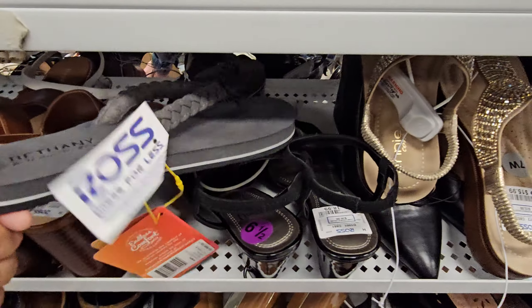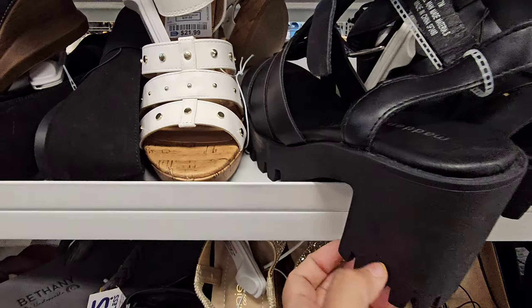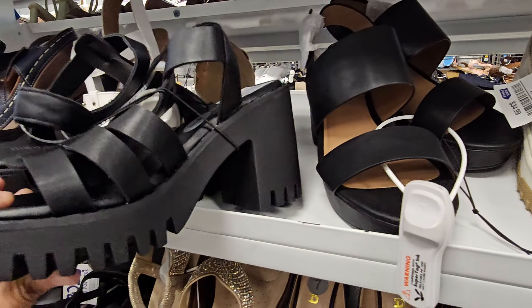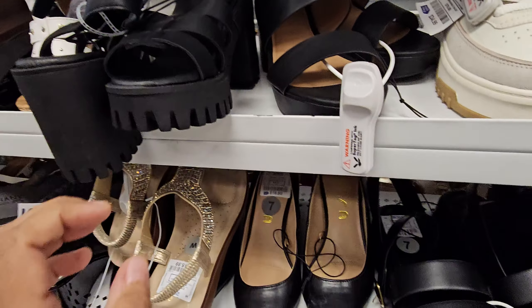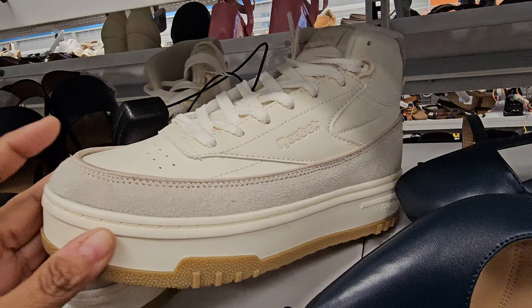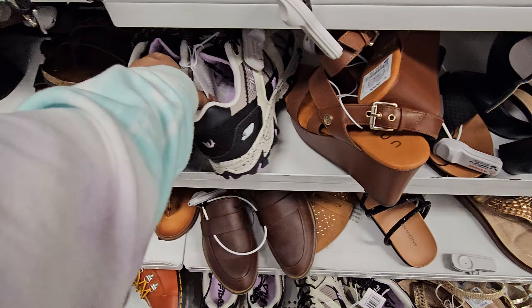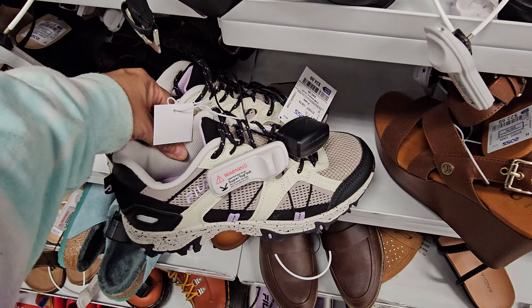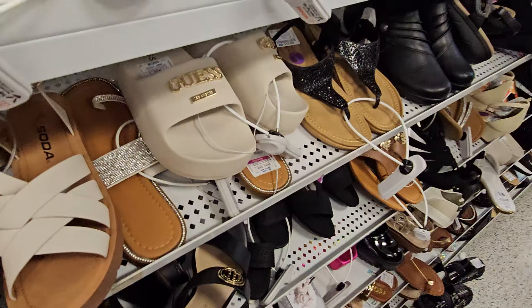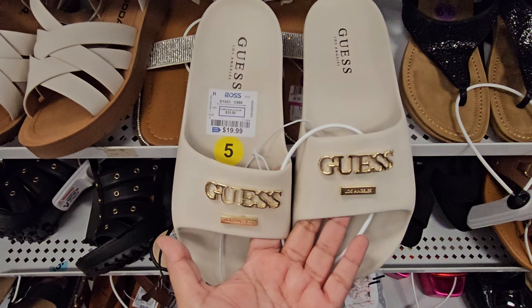Okay, just a lot of stuff overlapping. Heels, cushion. These are Madden Girl, which I'm pretty sure we've seen before. These are $35. These are High Top Reebok. Phila's for $25. Here's a Chunky Guest Platform Slice — these are $20.